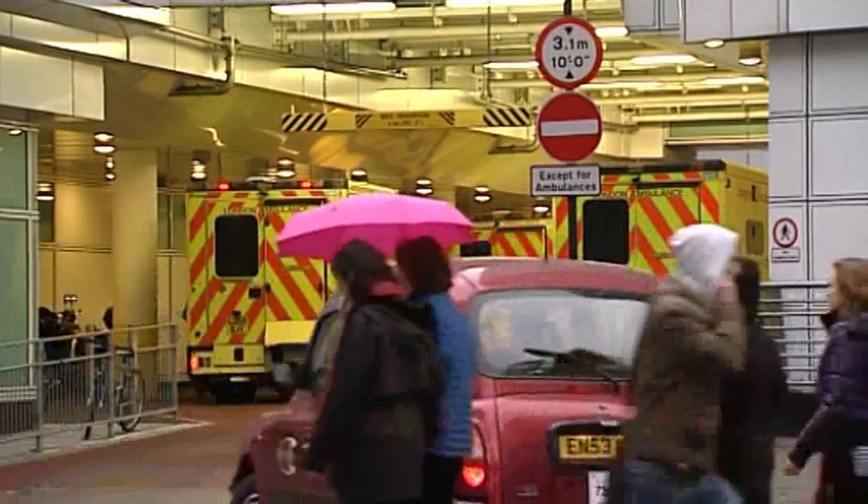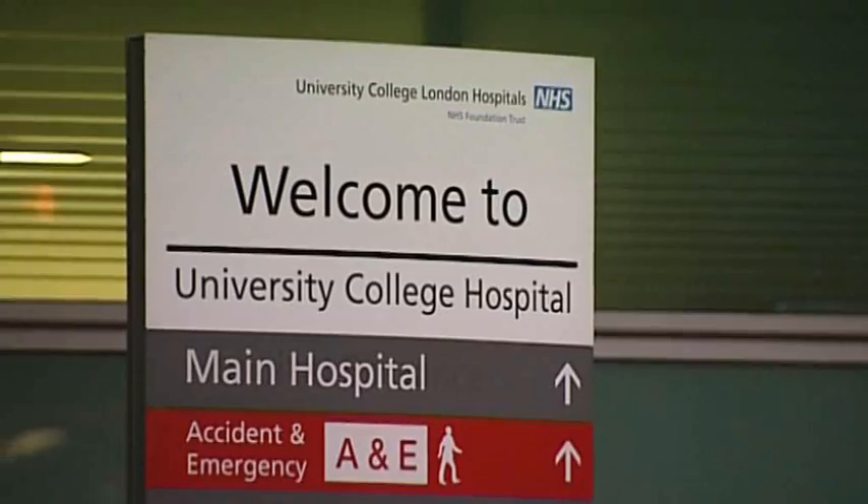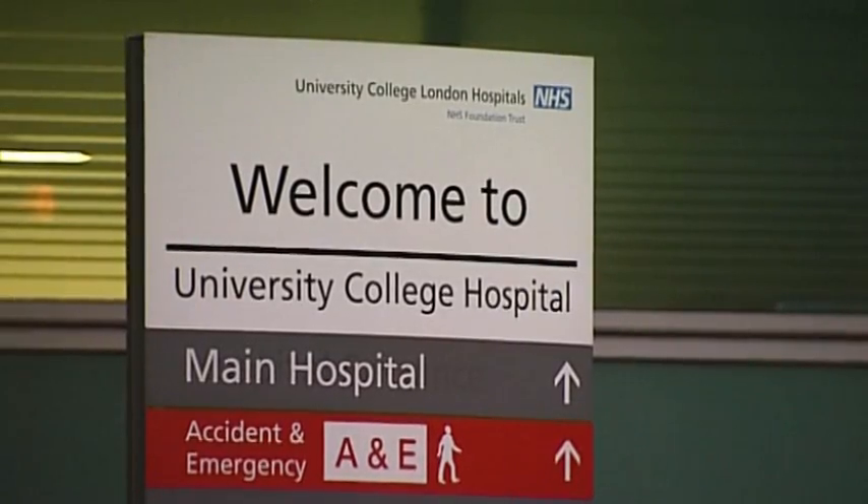New guidance from the National Institute for Health and Clinical Excellence could save the NHS some 800 million pounds a year in England alone.